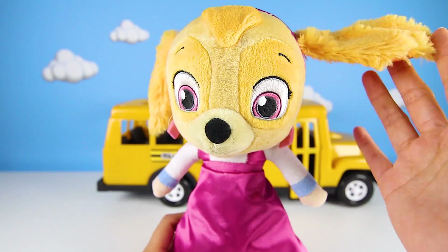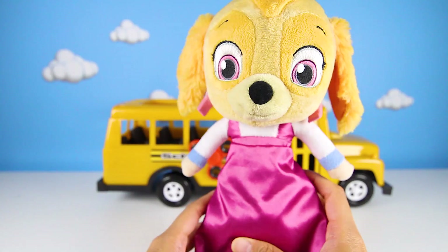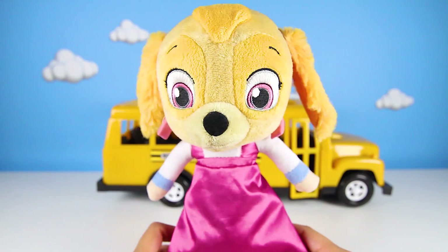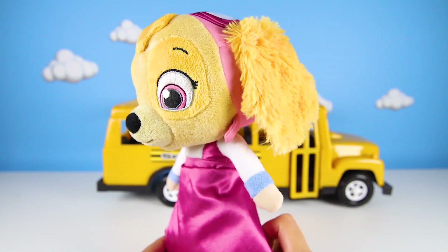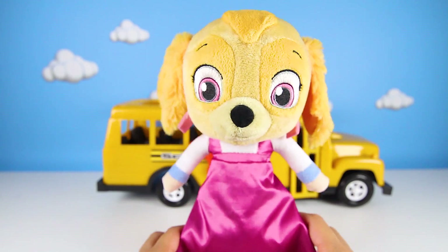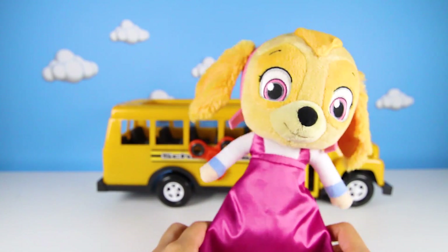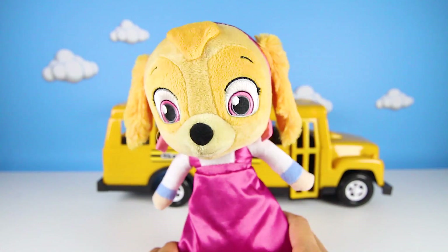She looks so pretty! I bet this is what Skye would look like as a princess — yeah, it's Princess Skye! But who would the prince be? Maybe Chase? I wonder if Skye can still fly her helicopter with this dress. I think so — she's really good at flying high in the sky!